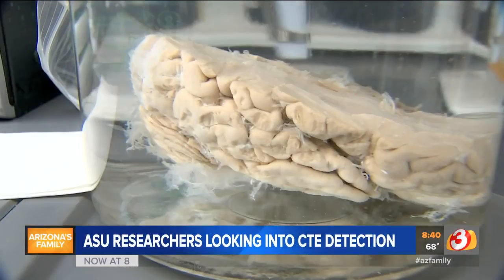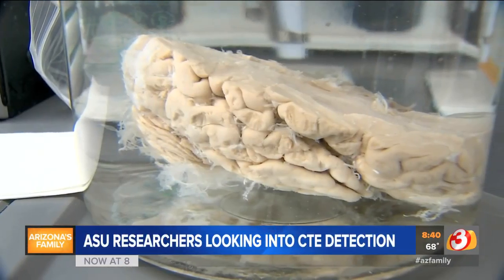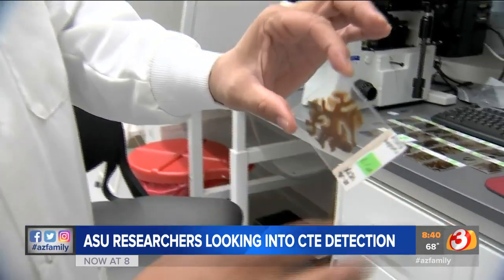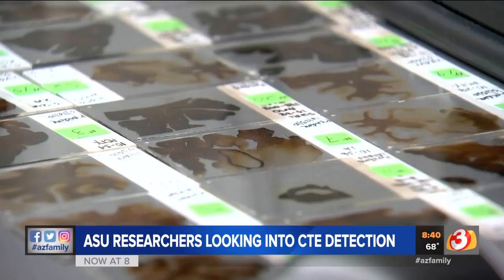You know they donate their brains to research and then we will take slices of the brain. After one of his own family members started showing signs of CTE, Dr. Diego Mastroeni, assistant research professor at ASU, started looking for a better way to test for it.